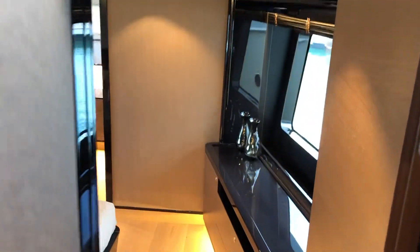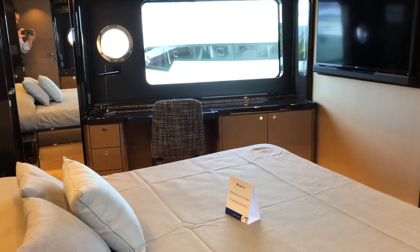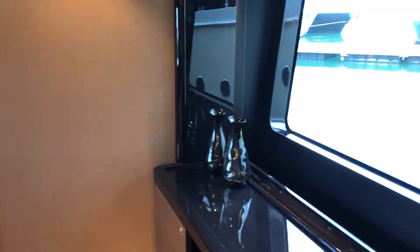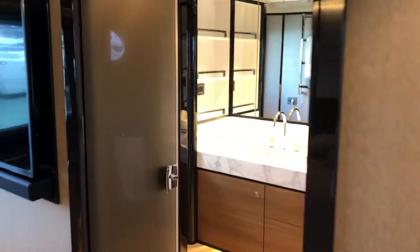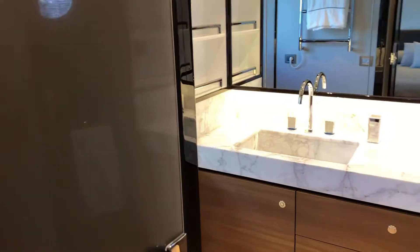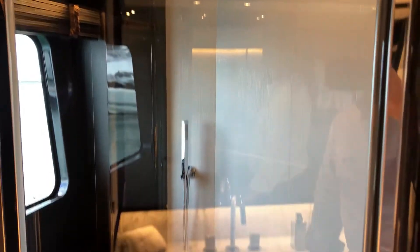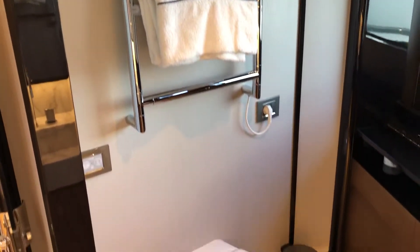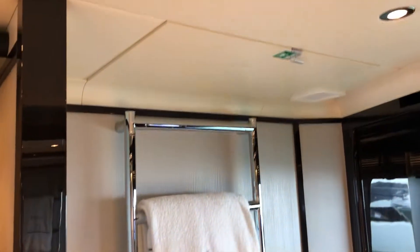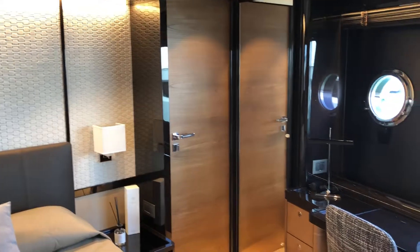Forward, just down a few steps, is the on-deck master. Enormous windows, opening portholes. Very spacious restroom. Large rain shower. Heated towel racks, also used as your escape hatch. Two large closets in the corner.